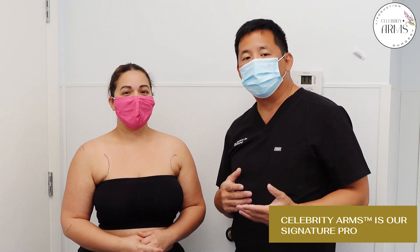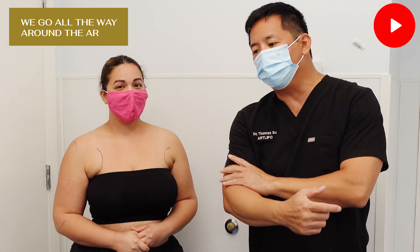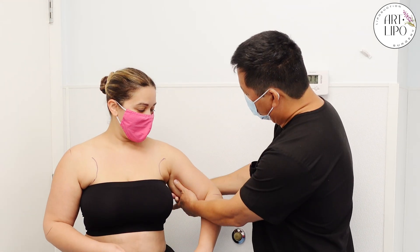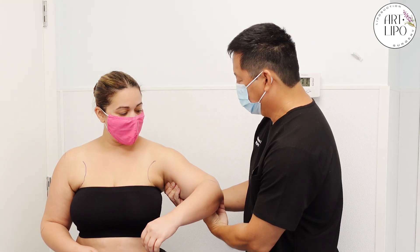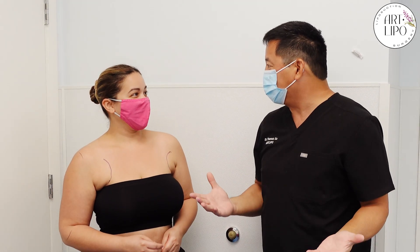Hey everybody, I'm Dr. Su here in our lipo, and I'm here with Carolina. So anyways, we're going to do some celebrity arms today. In case you didn't know what that was, it's our signature procedure which is so much different from other lipo where we go all the way around the arm. We also call that a 360 degree arm lipo, and it's high definition too. We're going to remove it so carefully and completely that we reveal all the nice musculature, so that we get that nice tight tone look — you get to see your muscles.